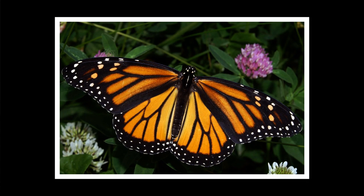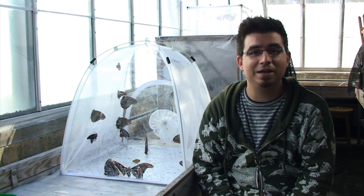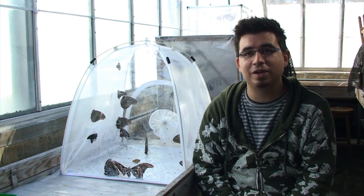The monarch butterfly is a medium-sized orange and black butterfly that can fly all the way from Canada all the way down to Mexico. They'll fly up to a thousand kilometers in their lifetime.